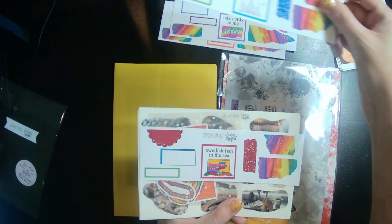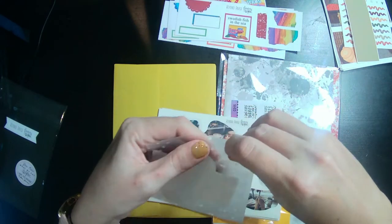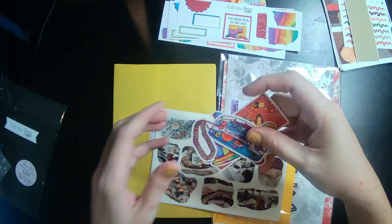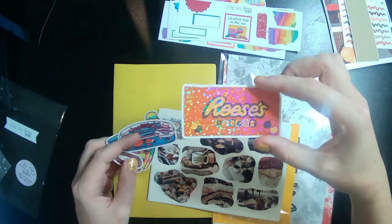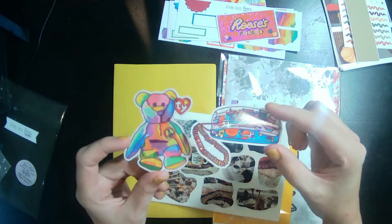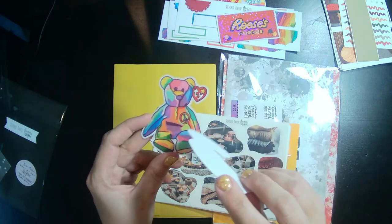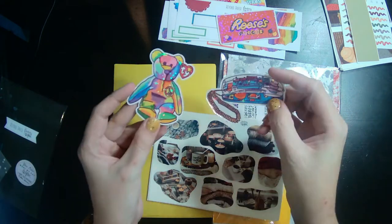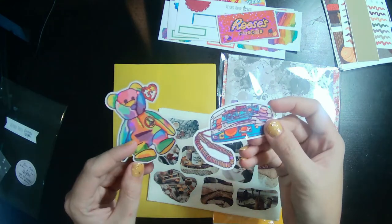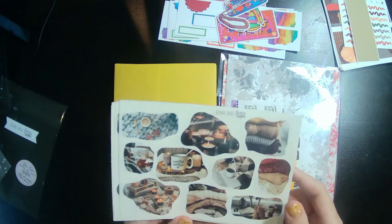'Talk Nerdy to Me' — cute. 'So Kissable' — oh my gosh, I love these. And then 'Swedish Fish in the Sea' — that's cute. I got the Reese's Pieces, it's so cute. And then beanie babies and clear phones — I am clearly a 90s girl. I had the clear phone where you could see all the components on the inside. These are the kind of stickers I'm never going to want to use, so I might have to put them in my junk journal somewhere special.